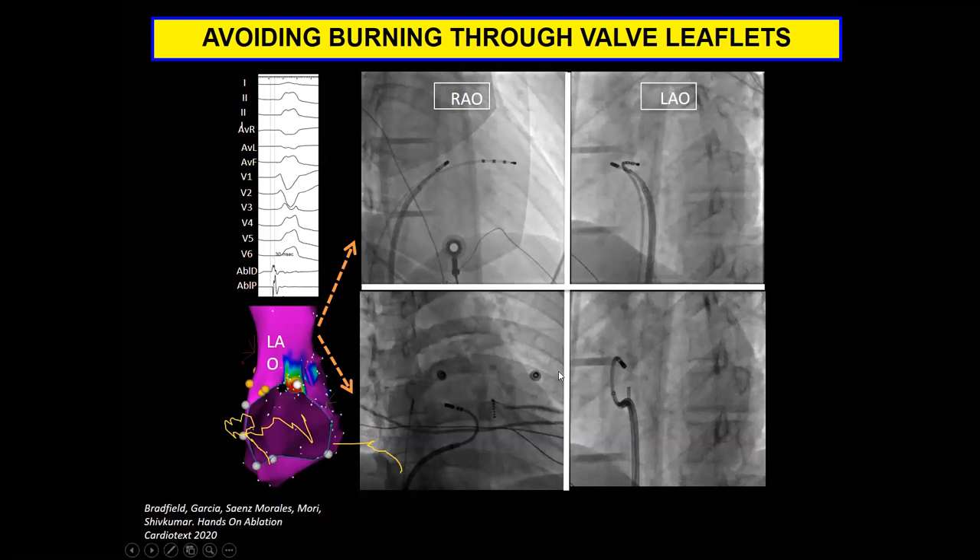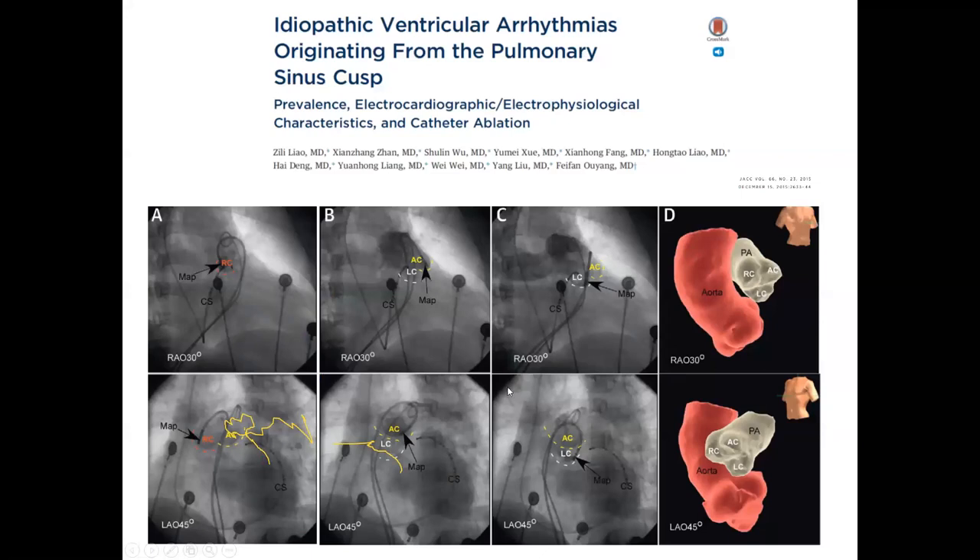Others have described a 'candy cane' technique above the pulmonic valve. Remember that myocardial extensions from below the valve occur and have been described perhaps more in the aortic root, but do occur in the RVOT as well — this can be a useful strategy. You have to be careful in the thin-walled RVOT in terms of bringing the catheter up into the PA and flexing it down as you pull back, as opposed to poking with the catheter when trying to make this maneuver.